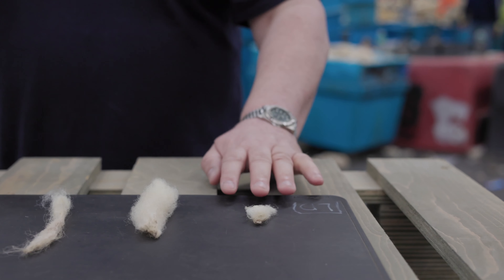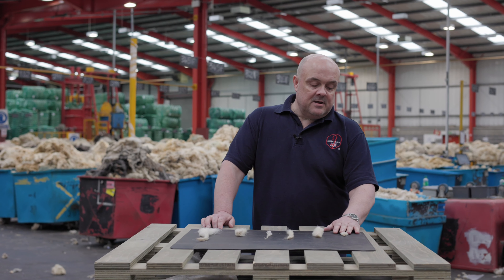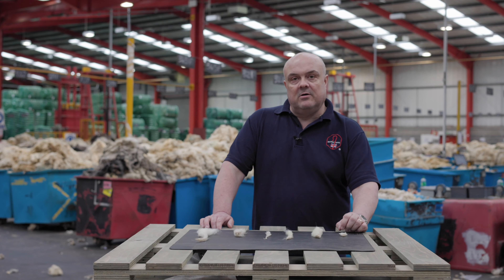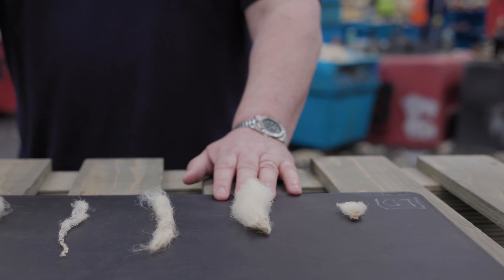My name is Richard Alderson and I'm Head of Wool Sales here at British Wool. I'm in charge of running the auctions and dealing with the buyers who buy our wool in bulk through the auction system. In front of me are the six categories of wool that our fleece grades go into.